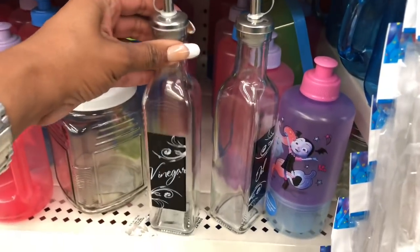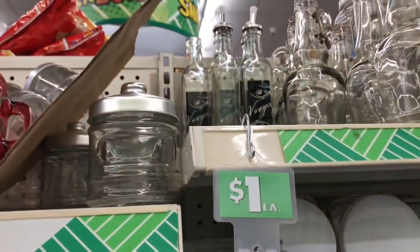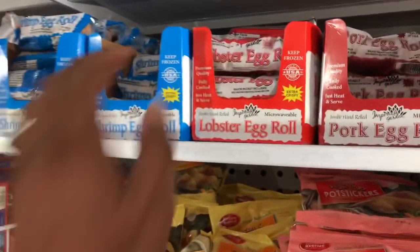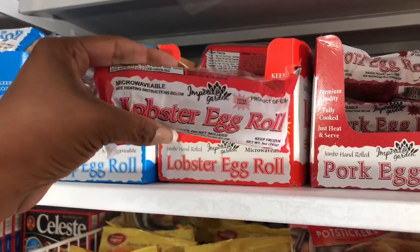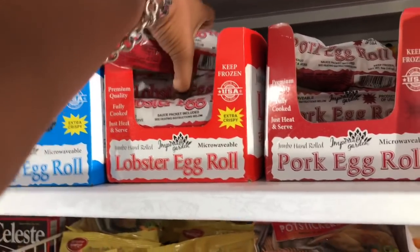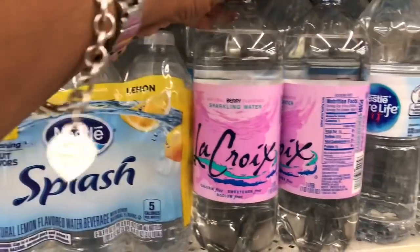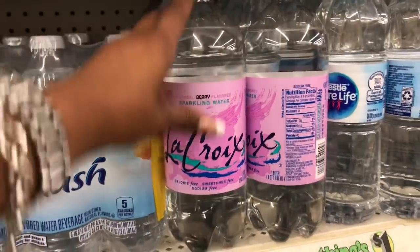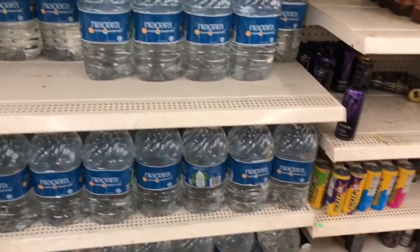I noticed these oil and vinegar sets — they're super cute and there's only a little bit left. One of the Facebook pages I post on said they were absolutely delicious and the sauce is included, so I'm going to grab one for me and my husband. They also have Nestlé Splash — that looks new — and La Croix sparkling water in natural berry flavor. I was hoping they had the alkaline water but they don't have it here.